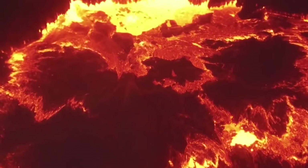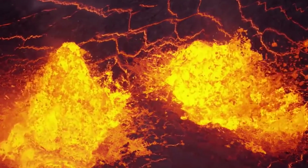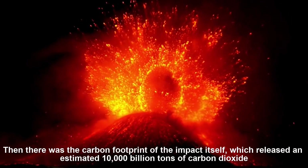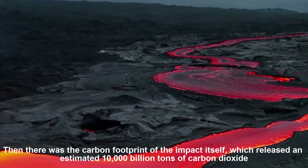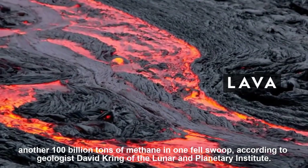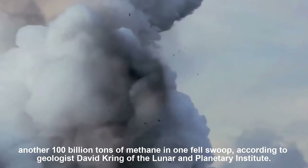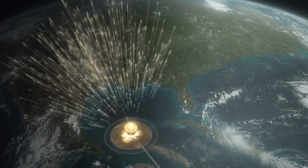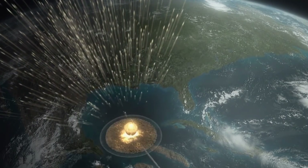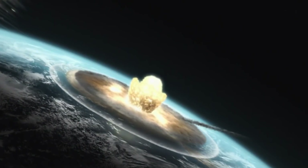Massive fires would have produced huge amounts of toxins that temporarily destroyed the planet's protective ozone layer. There was also the carbon footprint of the impact itself, which released an estimated 10 billion tons of carbon dioxide, 100 billion tons of carbon monoxide, and another 100 billion tons of methane in one fell swoop, according to geologist David Kring of the Lunar and Planetary Institute. In effect, the aftermath of the asteroid was probably a powerful one-two punch of nuclear winter followed by dramatic global warming. The core samples freshly pulled from Chicxulub Crater can help fill in the gaps in this infamous story.